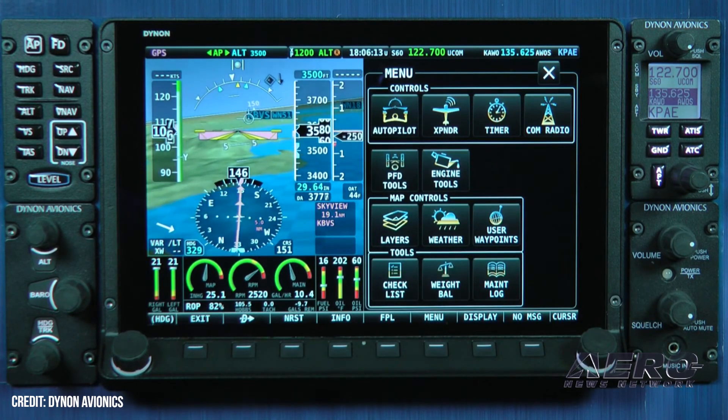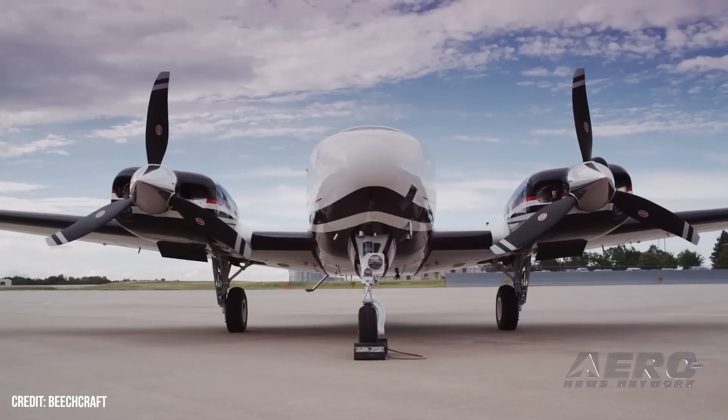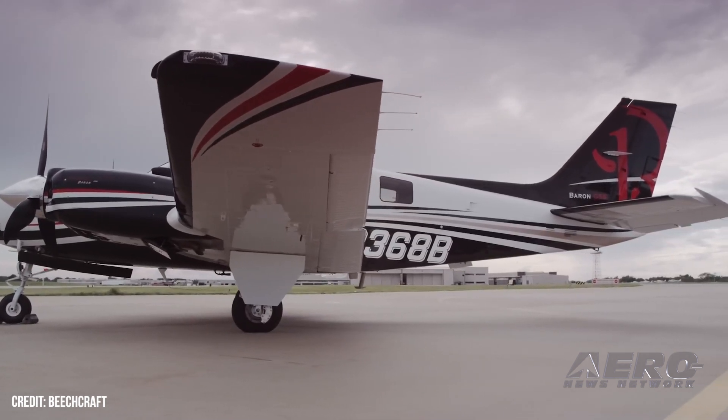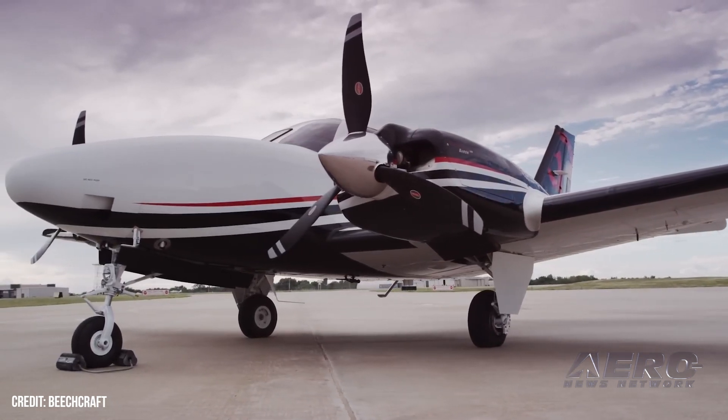The announcement rides along with news of added functionality for Dynon's certified autopilot lineup. Trim motor control and auto-trim is now available on a number of systems, removing a restriction previously put in place on Cessna 182, Beech 35, Beech 36, Piper Seneca, and Beechcraft Baron 58 aircraft.